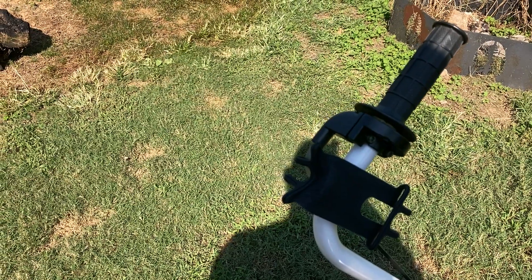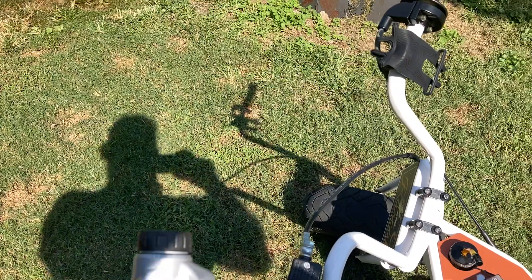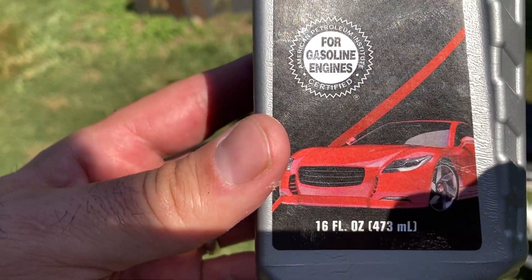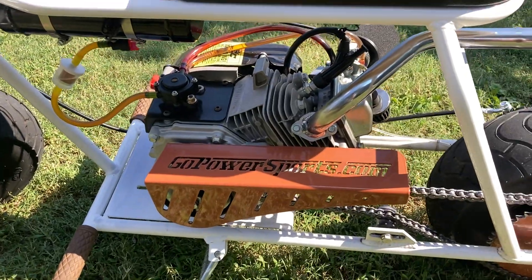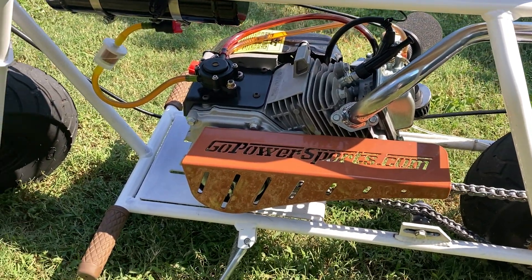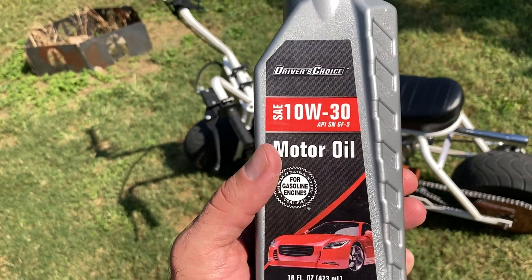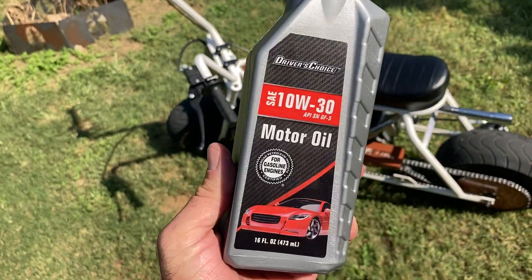Well actually, this is my number one go-to at the Dollar Tree whenever they have them in stock, and that is Driver's Choice 1030 mobile oil. It's exactly 16 ounces, which is exactly what these motors need. Some people say they like to put 12, I've heard 12, but 16 is what you need for these motors. They sell it at the Dollar Tree for a dollar.